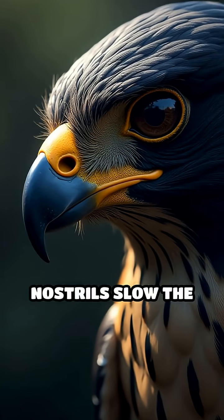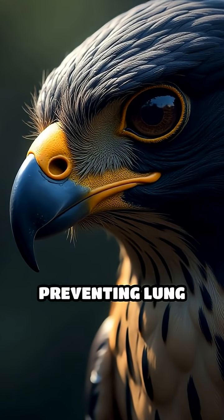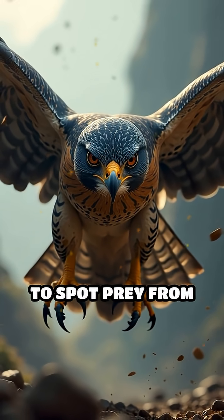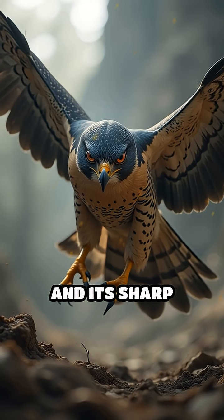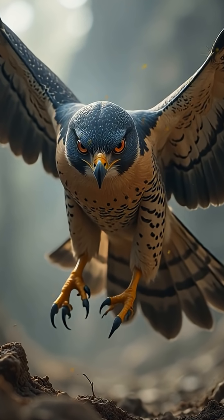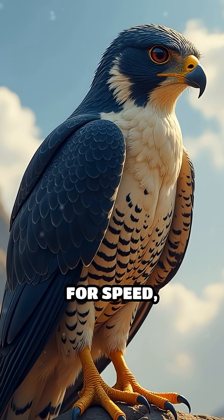Specialized nostrils slow the rush of air, preventing lung damage during rapid descents. The falcon's acute eyesight allows it to spot prey from over a mile away, and its sharp talons are perfectly designed for a swift, deadly grip.